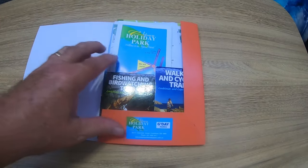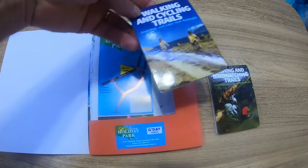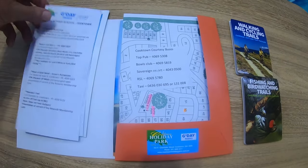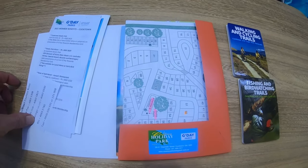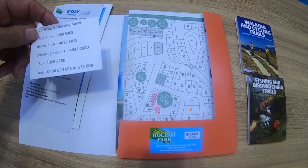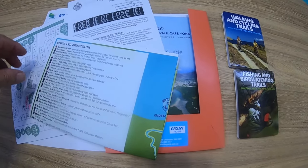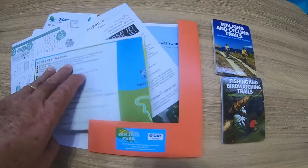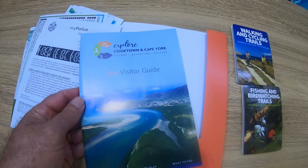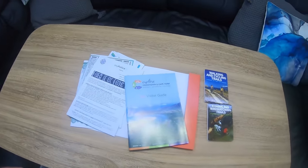Check out the welcome pack you get from the caravan park: a little booklet covering fishing and bird watching, walking trails and cycling trails. There are member discounts, courtesy buses into town — ring them up and they'll come out and pick you up and drop you off. There's a map of the caravan park, a map of the area, sites and attractions, advice on where you might find a croc and how to avoid getting eaten by it, and the visitor's guide to Cooktown. Really looking forward to exploring this area.